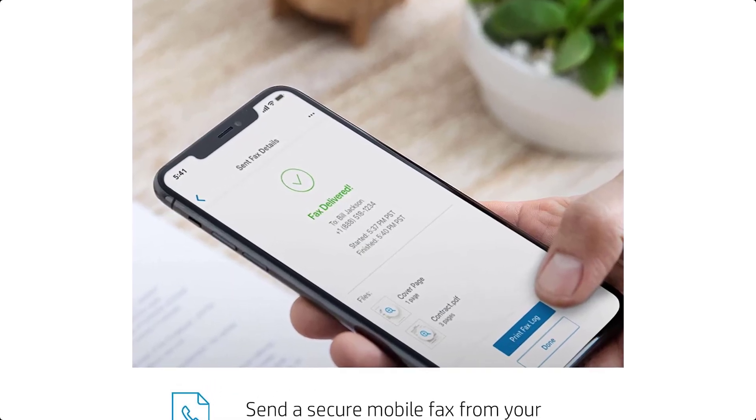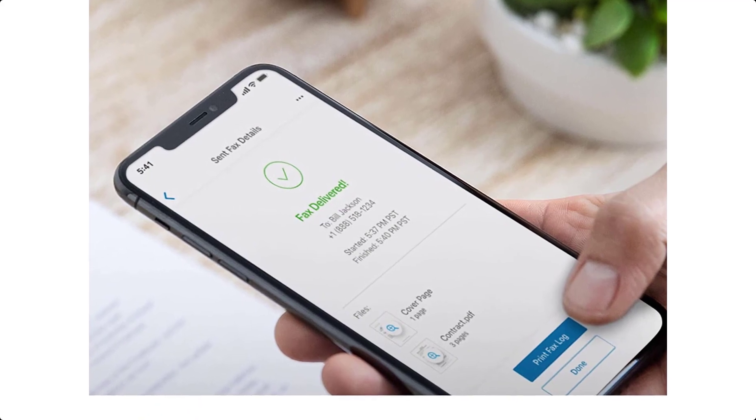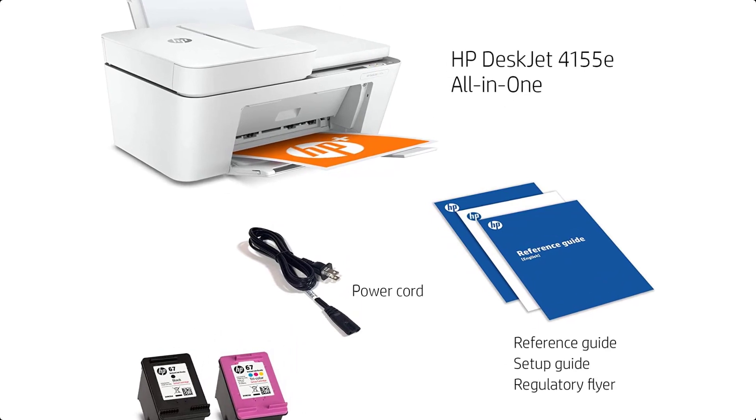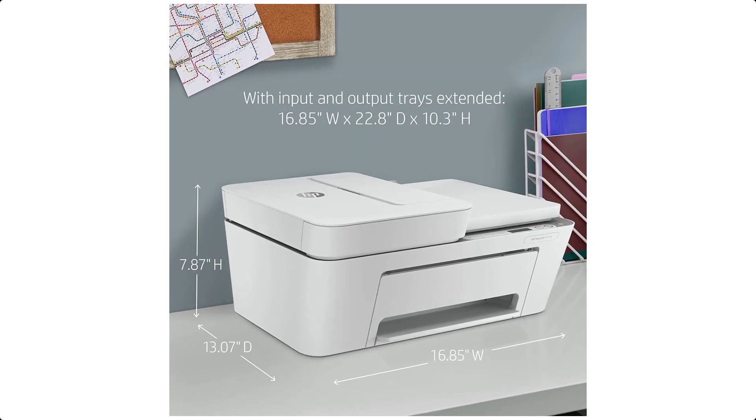Ink ships automatically so you never run out. After 6 months, a monthly fee applies unless cancelled, and you save up to 50%.